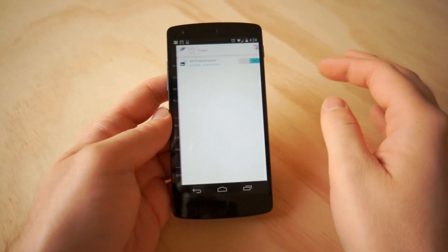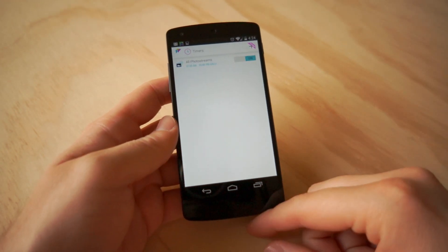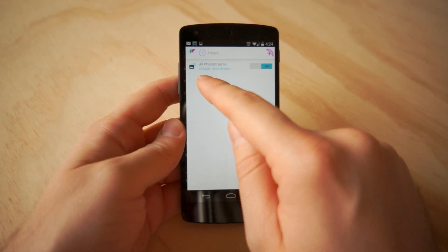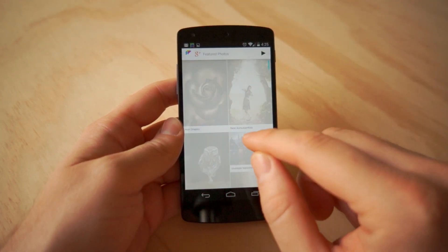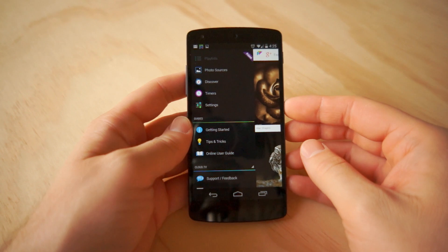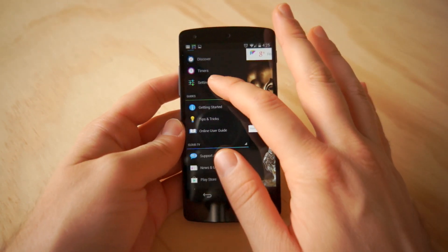The cool thing about Dayframe is it has timers. Whereas normally the Daydream feature on Android 4.2.2 would just keep running whenever your phone was plugged in, you can set this to only run during specific times during the day — for example, 7 a.m. to 9 p.m. There's a Prime version that lets you set more timers. You can also have it only activate when you have Wi-Fi and only when you're charging. So just set it to sleep, put it on your desk in a nice little stand, and it's going to kick up and start rolling.